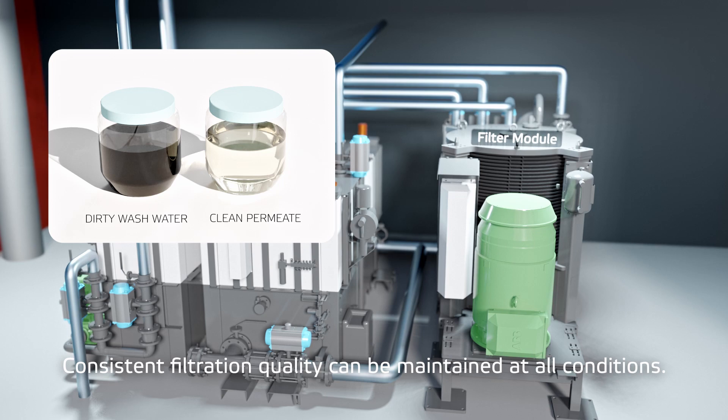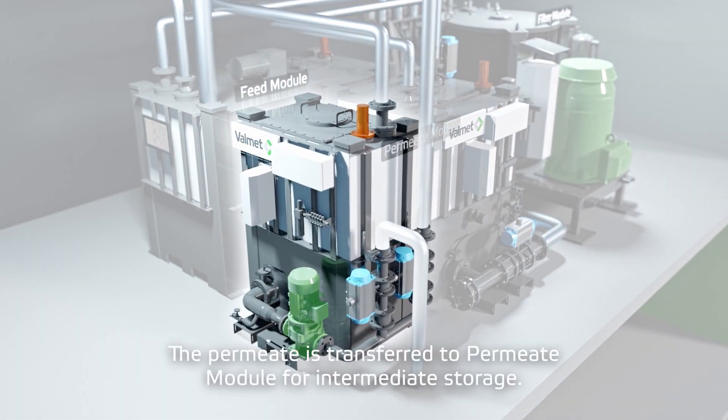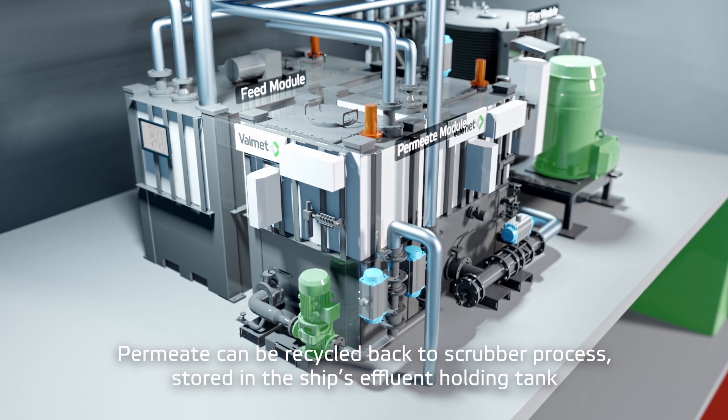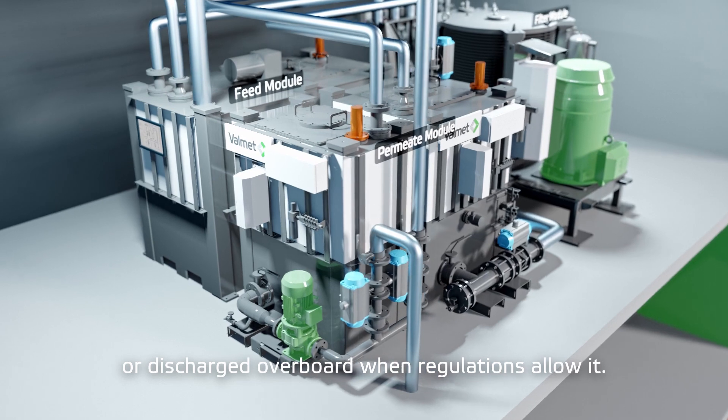The permeate is very clean and can be safely discharged from the ship. Consistent filtration quality can be maintained at all conditions. The permeate is transferred to the permeate module for intermediate storage, and can be recycled back to the scrubber process, stored in the ship's effluent holding tank, or discharged overboard when regulations allow it.